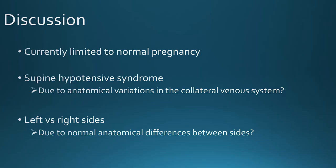Our study is currently limited to normal pregnant women, but we have significant questions about how these results will change in women who do experience supine hypotensive syndrome — and whether this is potentially due to anatomical variations in the collateral venous system. We're currently recruiting and scanning women with this syndrome. We also question whether results will differ between lying on the left and the right hand sides, due to anatomical differences, with the IVC being more on the right hand side — and we're currently doing this study as well.